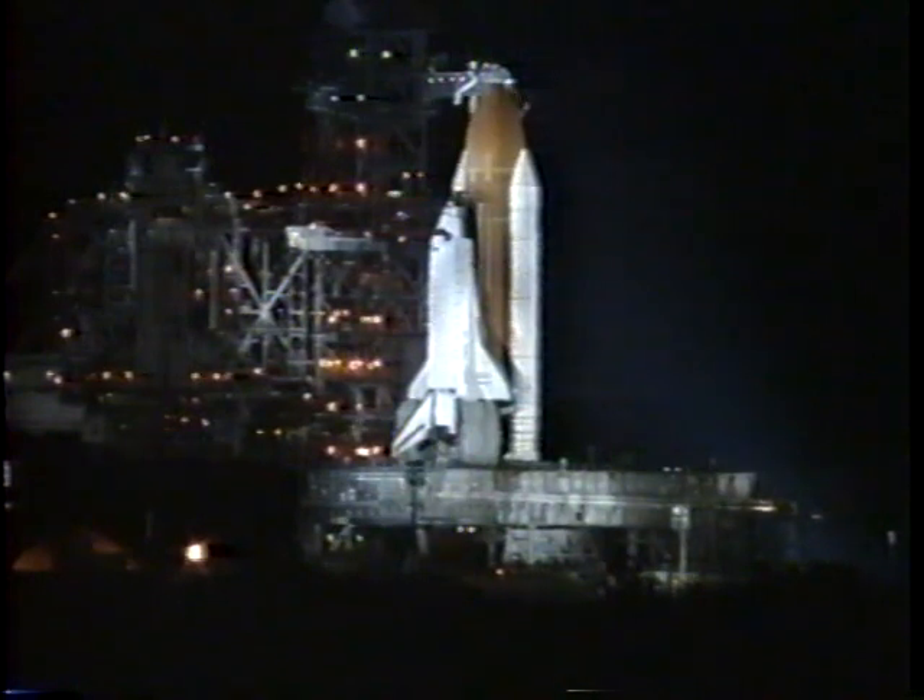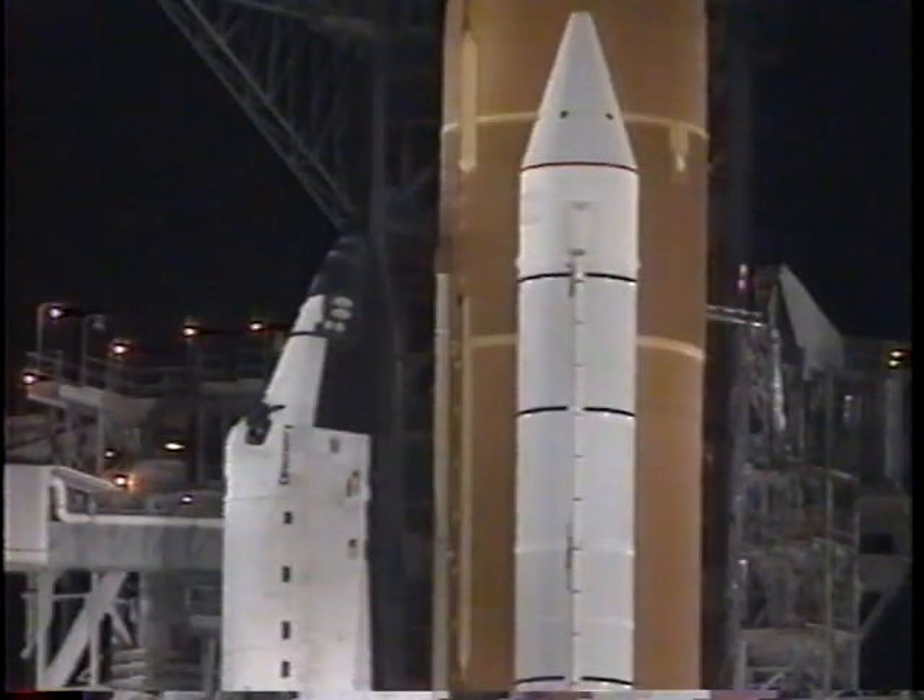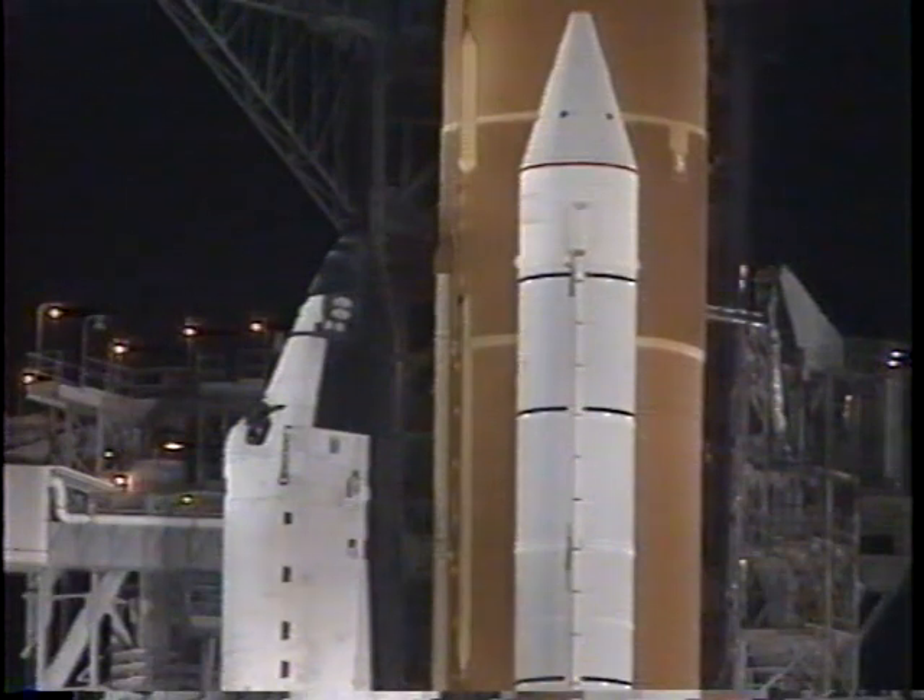Five minutes is the last point at which we can hold for any length of time. At that point we'll be starting the auxiliary power units. Standing by to start the auxiliary power unit in ten seconds. That command will be given to Pilot Eileen Collins.